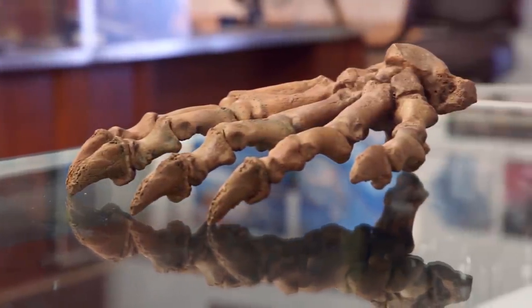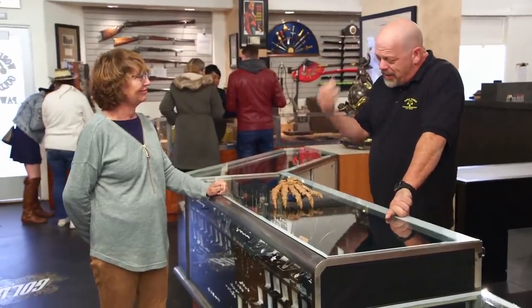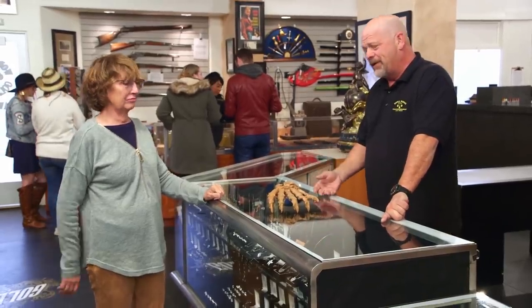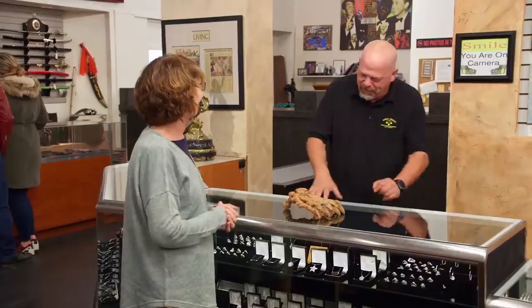So you're looking to sell this, correct? I am, yes. How much are you looking for? A thousand. I have no idea if that's a great price, but I have a friend that's a paleontologist. So let me give him a call and have him take a look at it, because I am sort of lost here. I'll be right back.